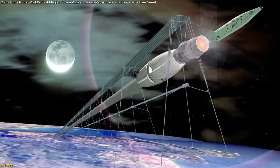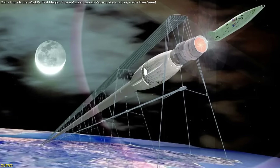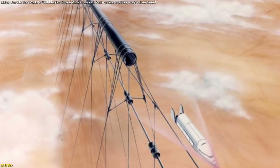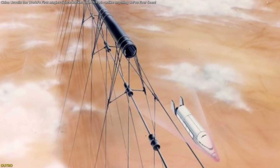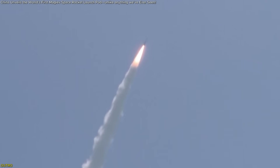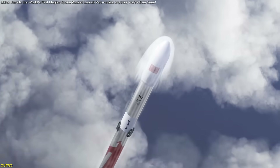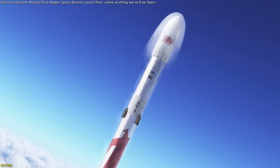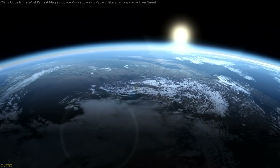So what did we just witness? A potential turning point in the space race. China's plan to build the world's first electromagnetic rocket launch pad isn't just another step forward — it's a giant leap sideways, a rethink of everything we thought we knew about how to leave Earth. If this works, it could lower the cost of space access, increase launch frequency, and open the skies to more players than ever before.